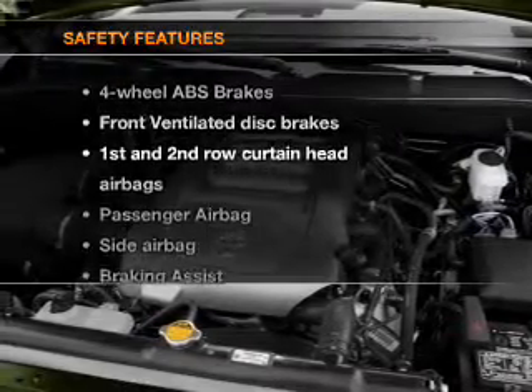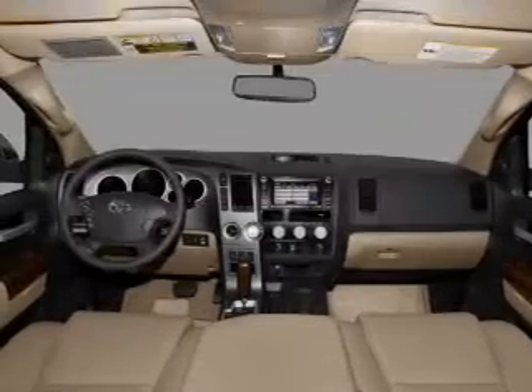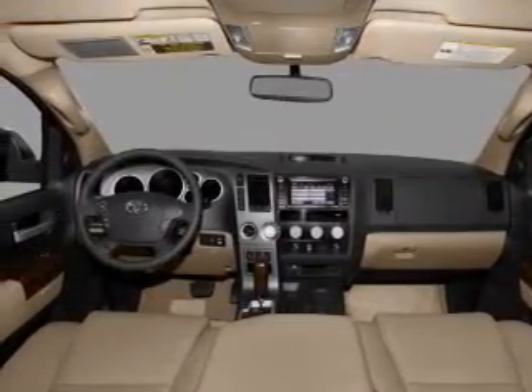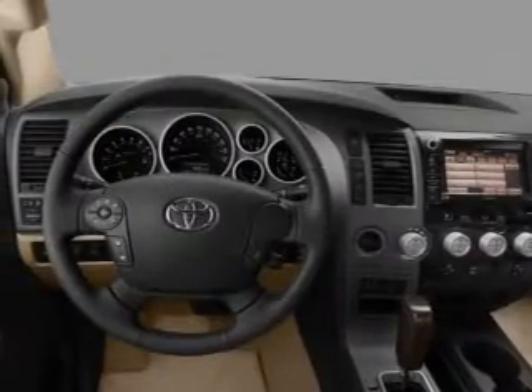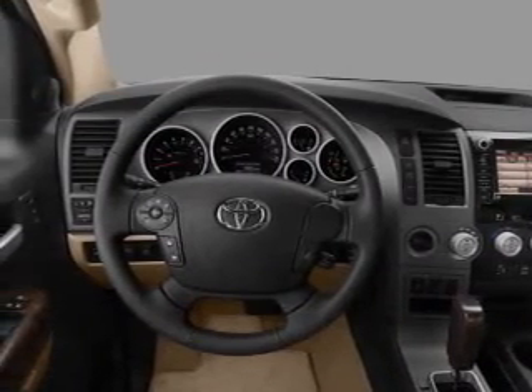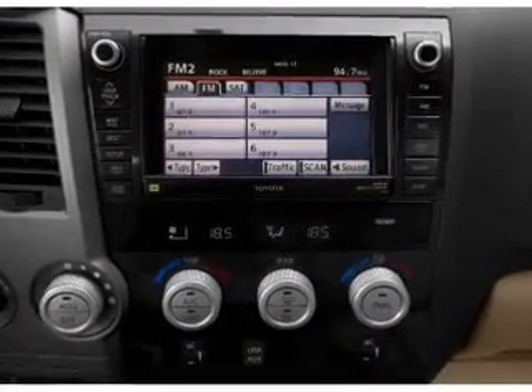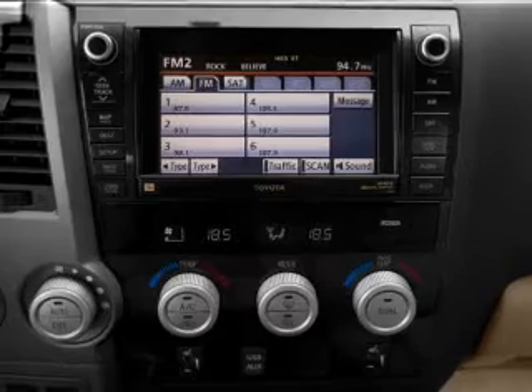If safety is a high priority, rest assured knowing that these top safety components are included: front ventilated disc brakes, curtain head airbags, passenger airbag, side airbag, traction control, stability control, low tire pressure warning. Our website offers more information on all of our vehicles. Call us today to start test driving.